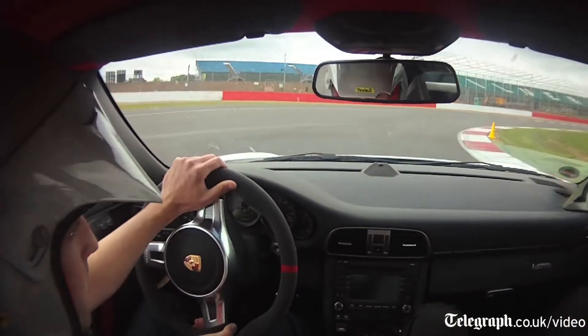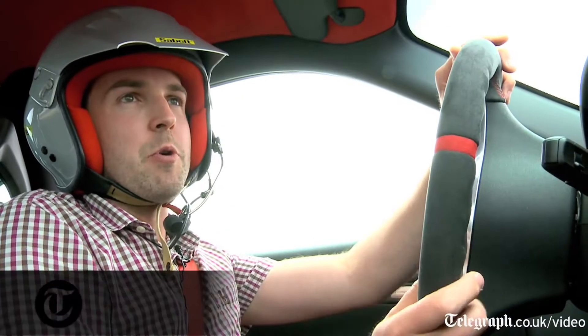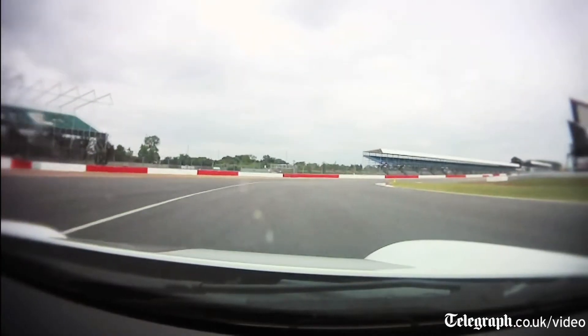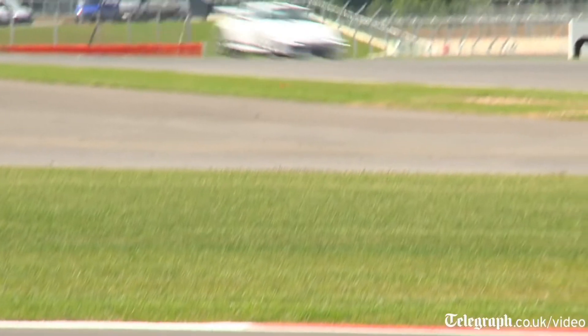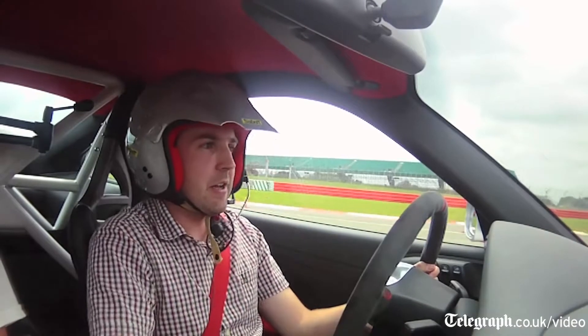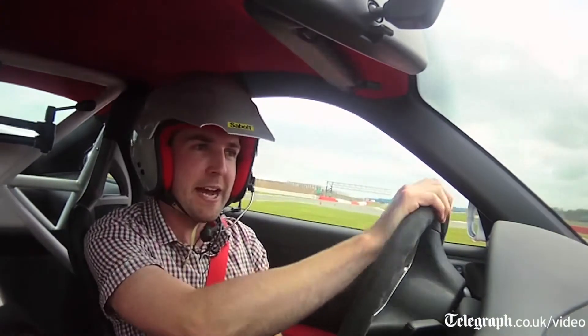This car is so communicative. You think you've overshot a corner, you can give it a bit more pressure on the brakes and you can feel exactly what the front's doing — it's not going to suddenly wash out into understeer. It's also got the ceramic brakes, which are just unbelievable and don't fade at all, no matter how much you use them.